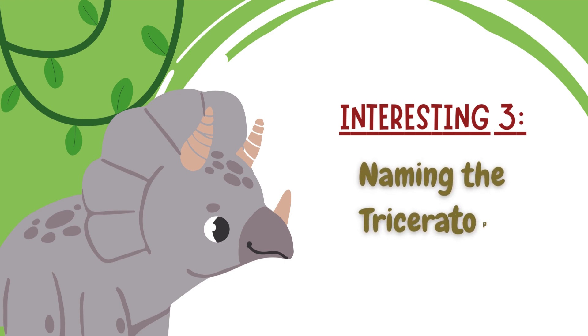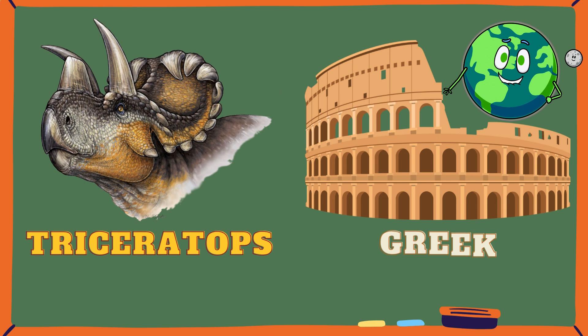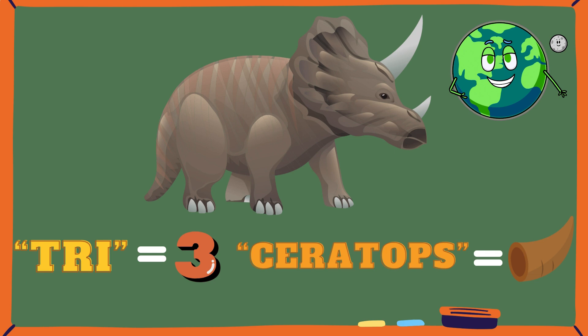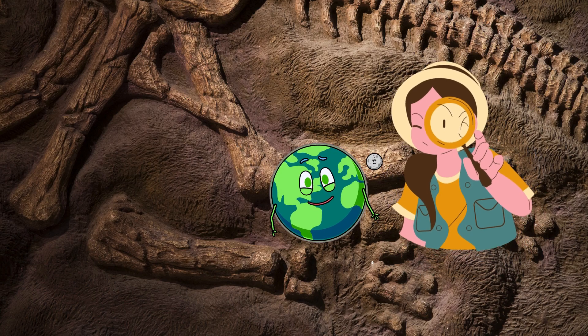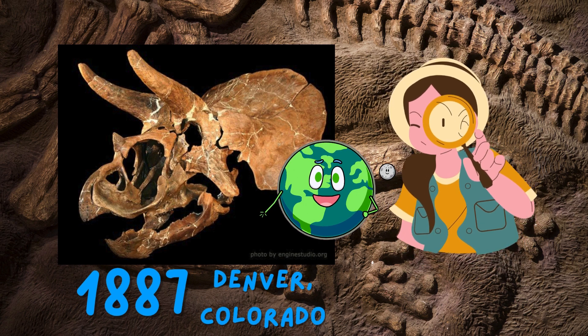Naming the Triceratops: The name Triceratops is derived from Greek. The word 'tri' means three, and 'ceratops' means horned face. The first Triceratops fossil, which is like a piece of its head, was found in 1887 near Denver, Colorado.